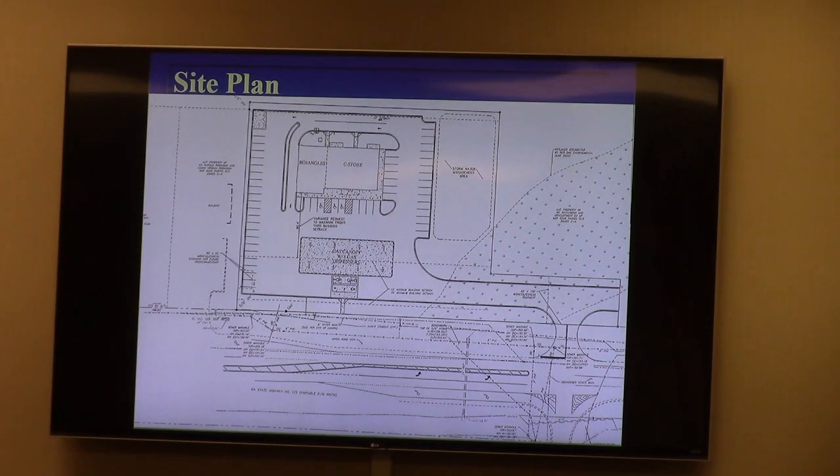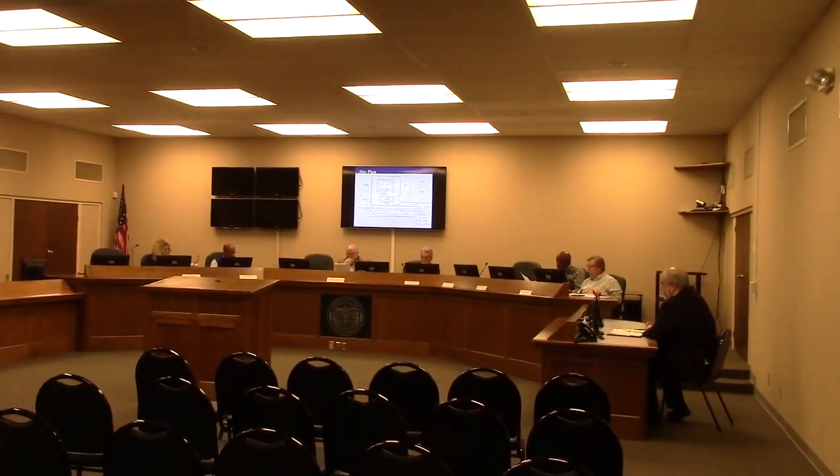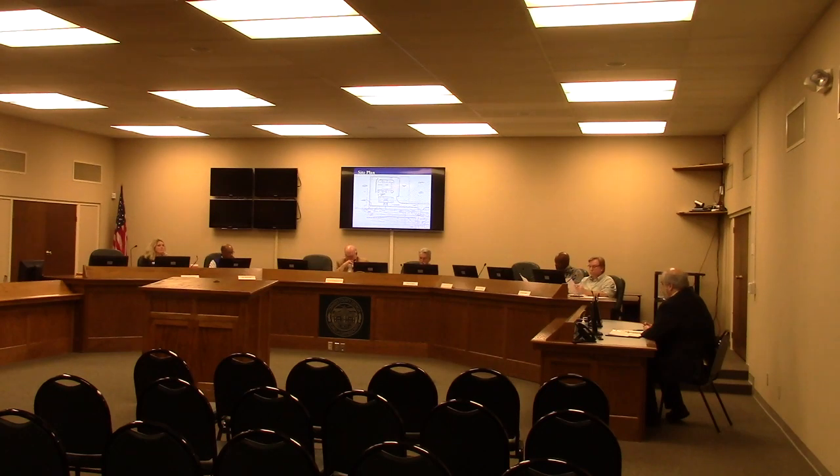Starting in reverse order: staff is recommending approval of all three variances, finding them compliant with the variance review criteria. However, for the special exception, staff is recommending denial based on the magnitude of the proposed use and its location within the district. Staff sees a difference between the part of the district closer to downtown versus the interchange area. In their view, this size fueling station is more appropriate at the interchange itself or on the other side of it. The applicants are present and glad to answer questions.